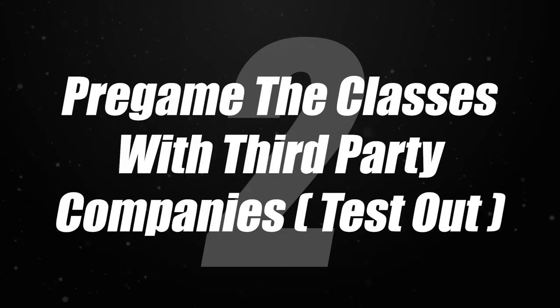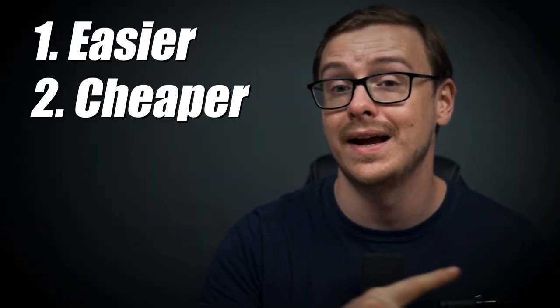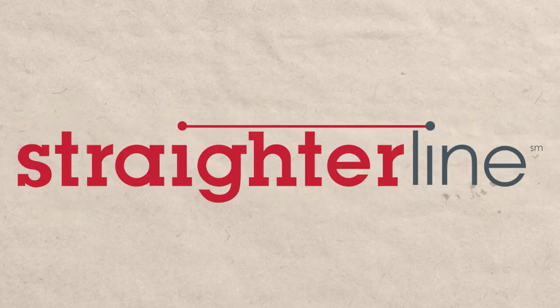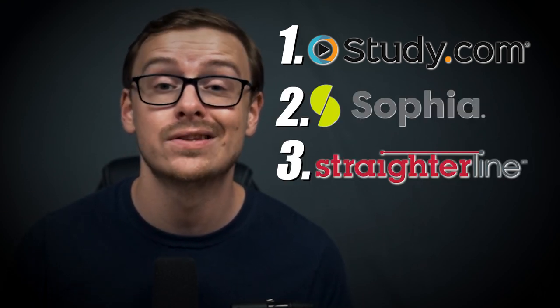Then you're going to move on to step number two, which is probably the most important step — you are going to go ahead and pregame the classes that you can take with third-party companies. I like to call this the test-out phase. The reasons you're going to be using third-party companies instead of just enrolling in WGU right away is very simple: it's easier, cheaper, and faster. The third-party companies I personally recommend are study.com, sophia.org, and straighterline.com — in that order. Study.com is my favorite, sophia.org is my second, and straighterline is third.